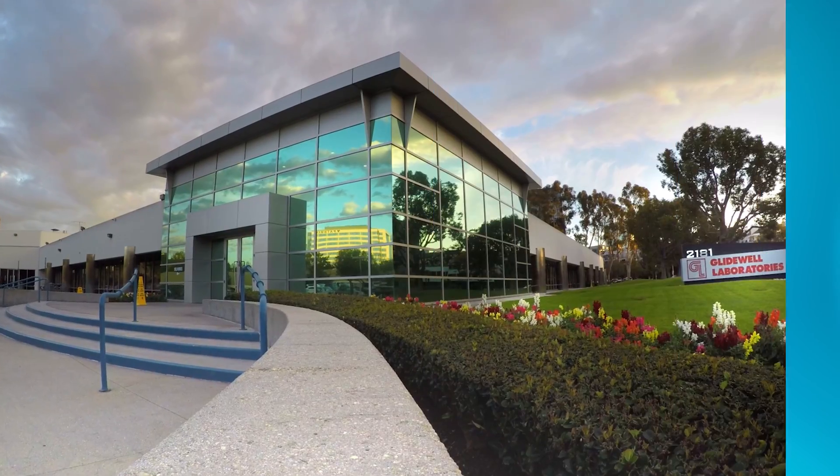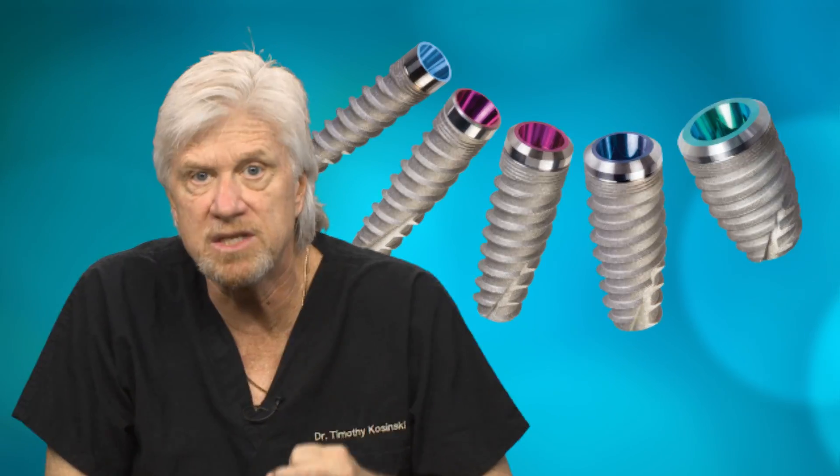Working with a high-quality dental lab like Glidewell Lab allows me to provide exceptional service and exceptional function and aesthetics to my patients at a cost that is reasonable.